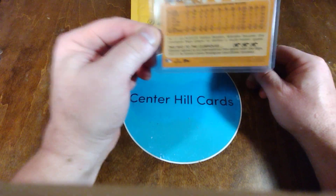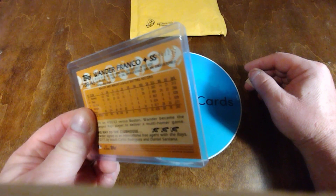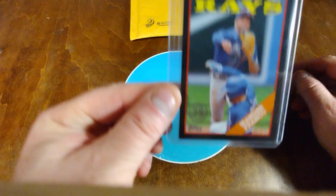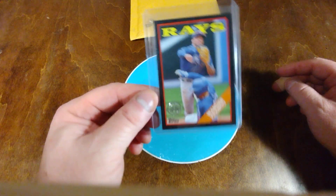Card number one — it's the Wander Franco. It is numbered 141 out of 299, because this is the black parallel. Can't go wrong with numbered cards.